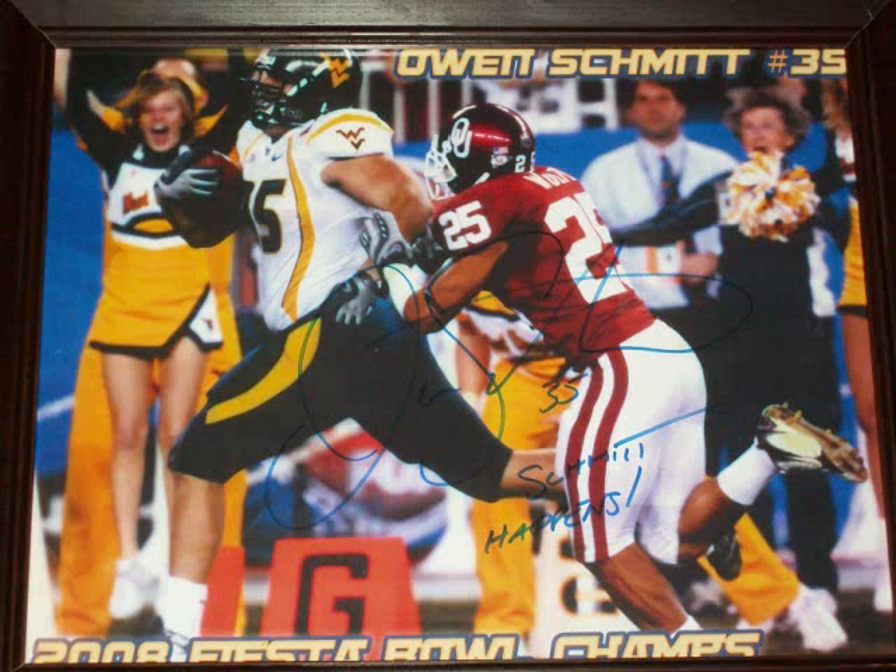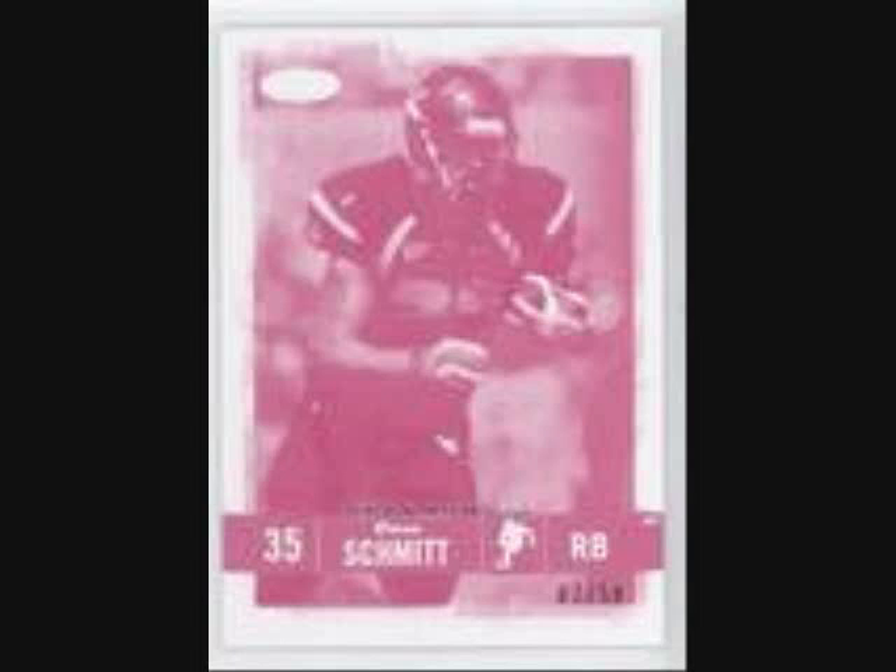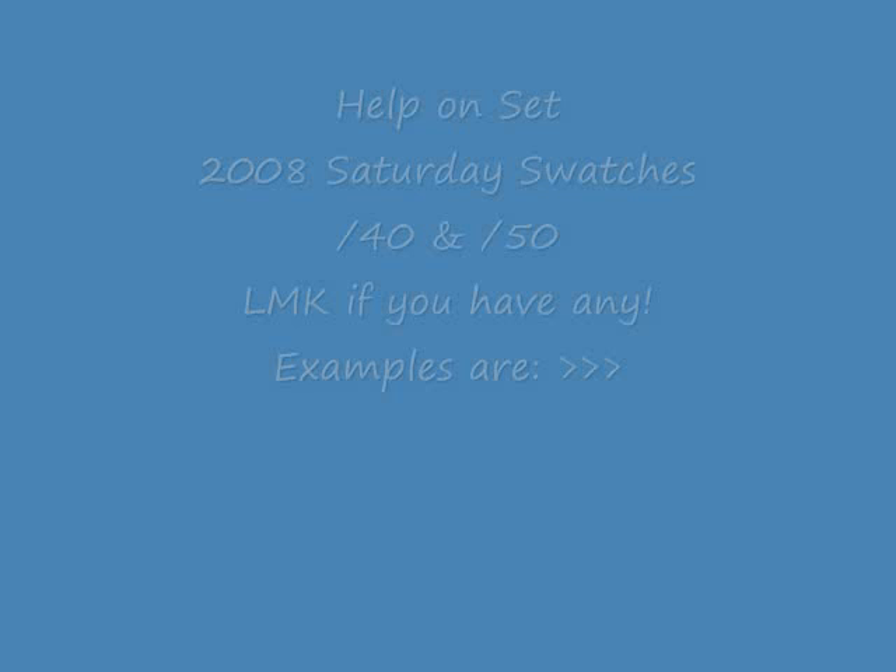What's up YouTube, WU Rocks 101 here. Just wanted to show you some new stuff I got. Owen Schmidt Auto, 11x16 I believe — got it for Christmas. Got this Elite out of 24 coming in, and this Topps Mayo out of 25, red border. And then a Magenta Hit out of 50. So that's pretty exciting for the Schmidt PC.